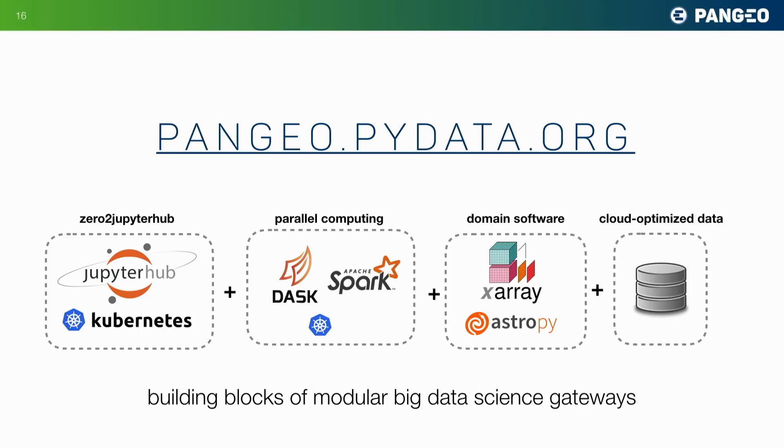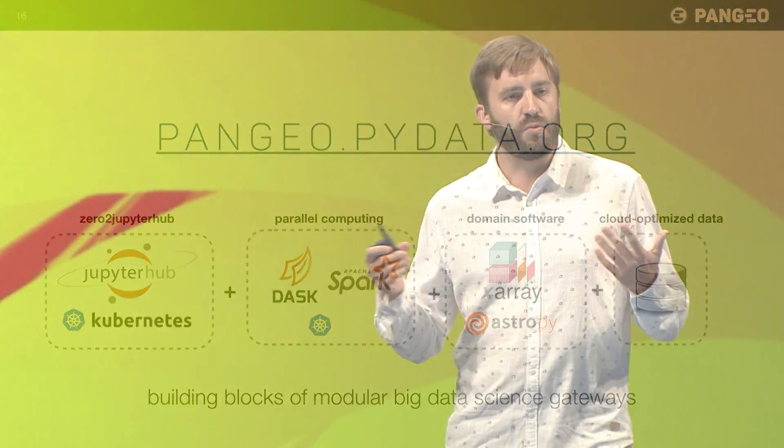This is what we are trying to build in the Pangeo project. I invite you all to check out pangeo.pydata.org. We're a group of earth scientists working with a few software engineers to build an environment where we can have our data and our computing in the same place — not just one environment, but a set of modular tools that allow anyone to create these environments.